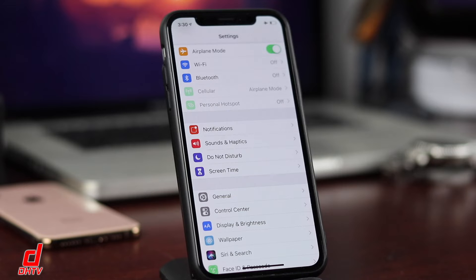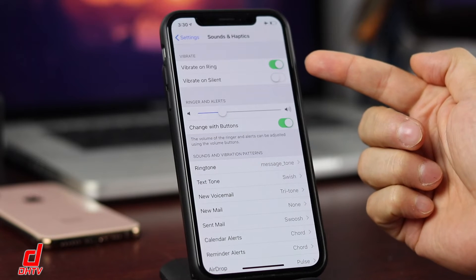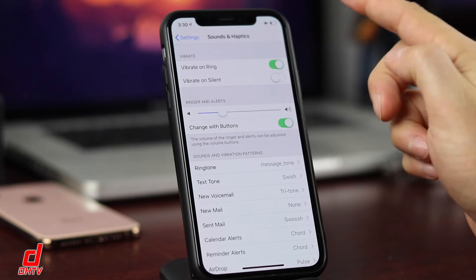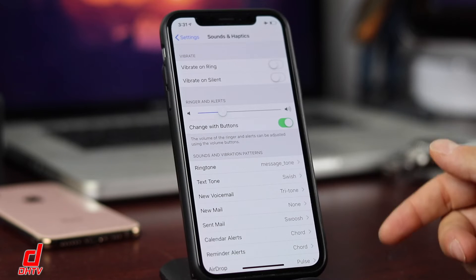The next one is in Sounds & Haptics. Turn off Vibrate on Ring or Vibrate on Silent so the battery doesn't have to power the vibration motor when these are enabled.